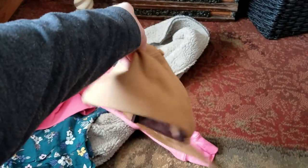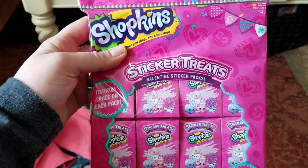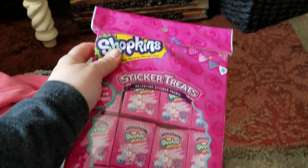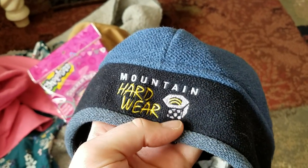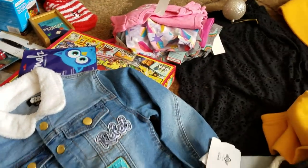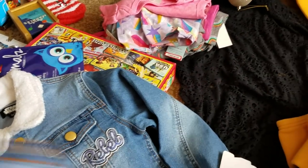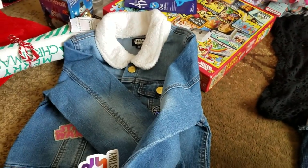Next I found this Carhartt hat — I'll probably give it to my husband or his dad. Then I found these brand new Shopkins sticker treats; I thought my niece would enjoy those. And then I found this Mountain Hardware hat — that brand is usually really expensive. I also did find some really cute kids' clothes to save. I am turning 30 next week, so it's definitely time to start saving up clothes, especially when I find good deals like this. I love bargains.